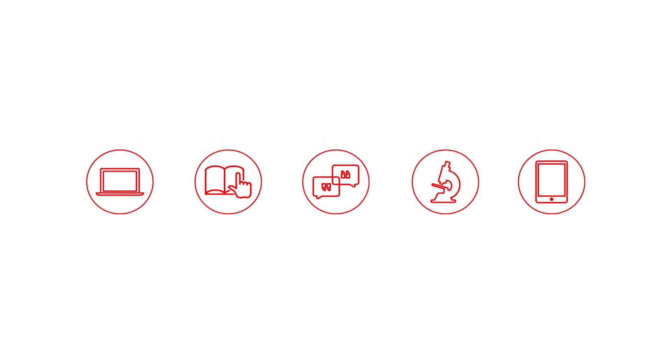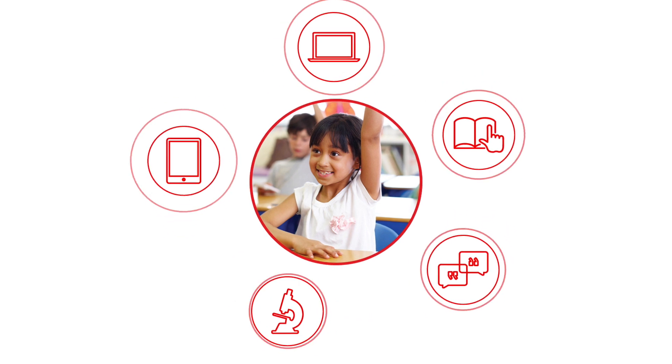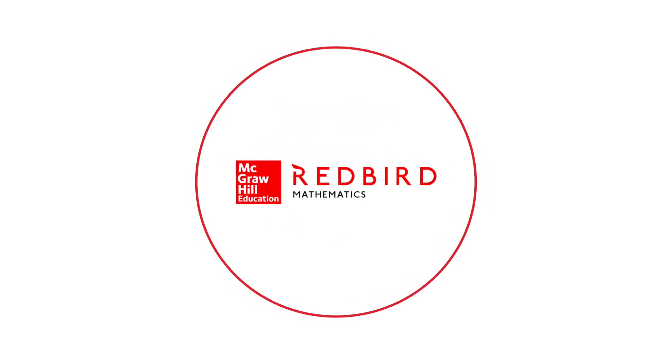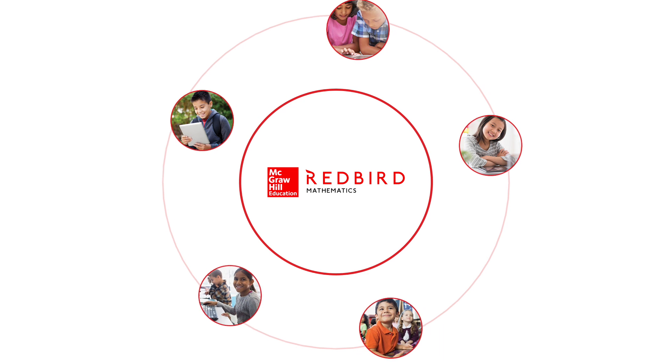The best education tools don't just help students learn, they help learners build confidence. Redbird Mathematics from McGraw-Hill Education is a personalized learning solution that helps today's digital savvy students achieve their potential in math.